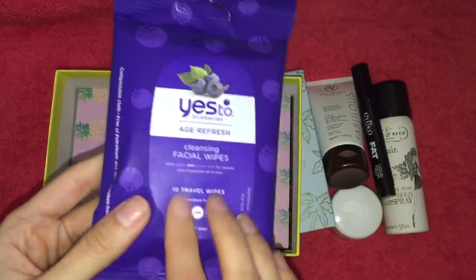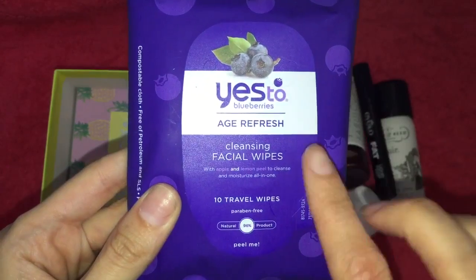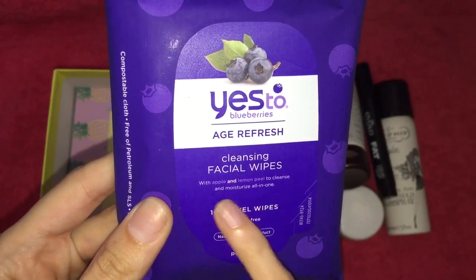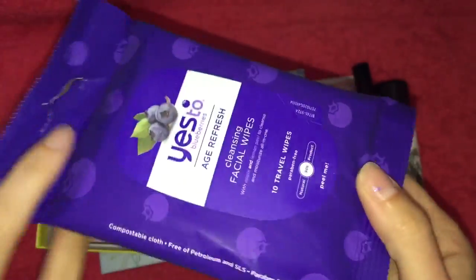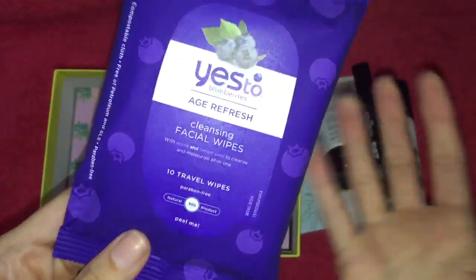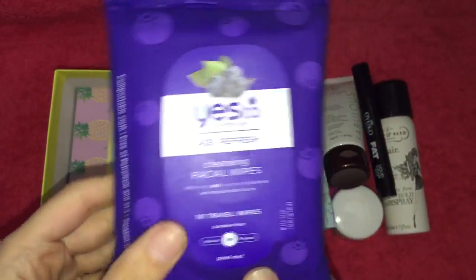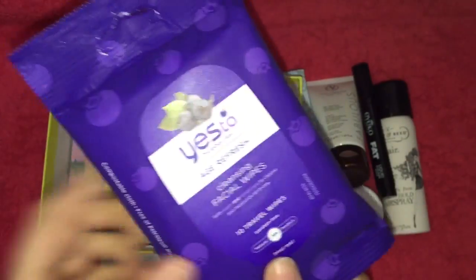The last item in the box is the Yes to Blueberries Age Refresh Cleansing Facial Wipes. These have apple and lemon peel to cleanse and moisturise all in one. There are 10 travel wipes in here, which will be ideal for travelling — going away with the girls or to a hotel. I always love little small packs of travel wipes. I've never used this brand before, but I've heard really great things about it.